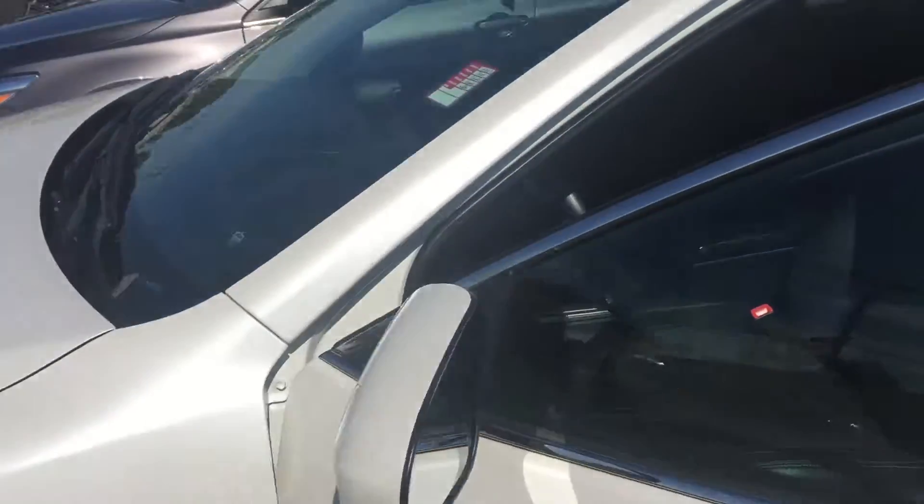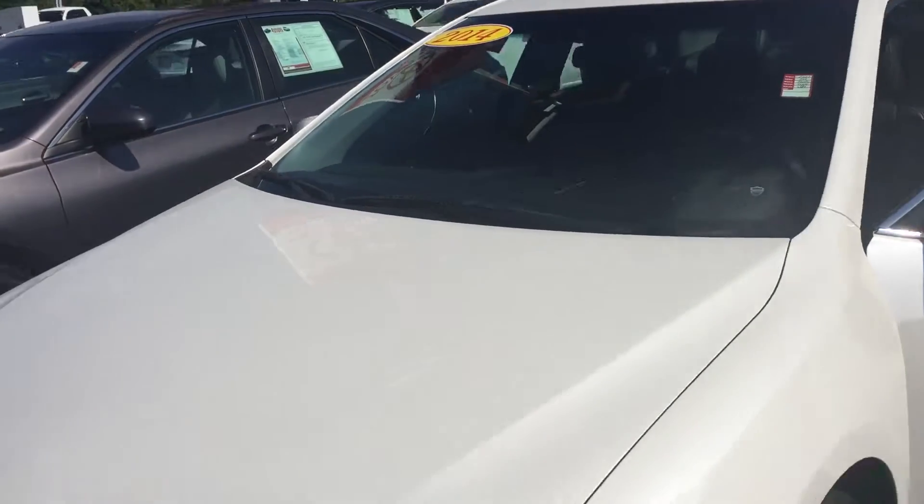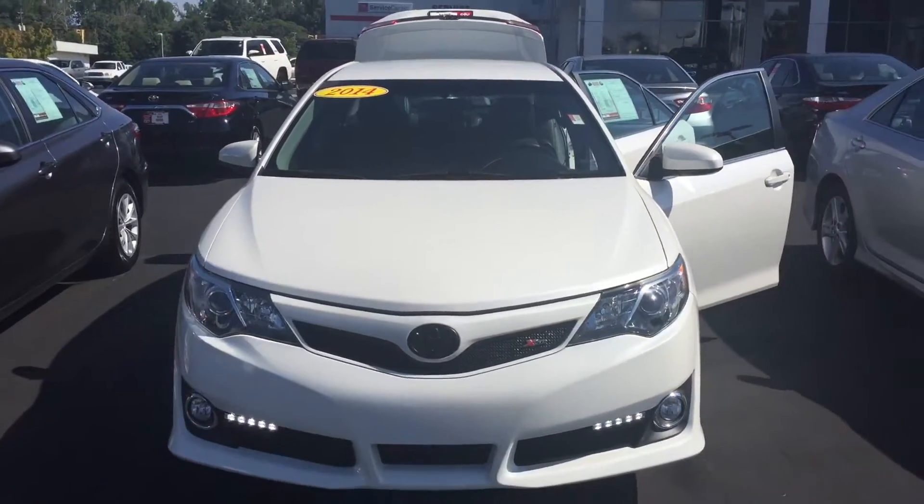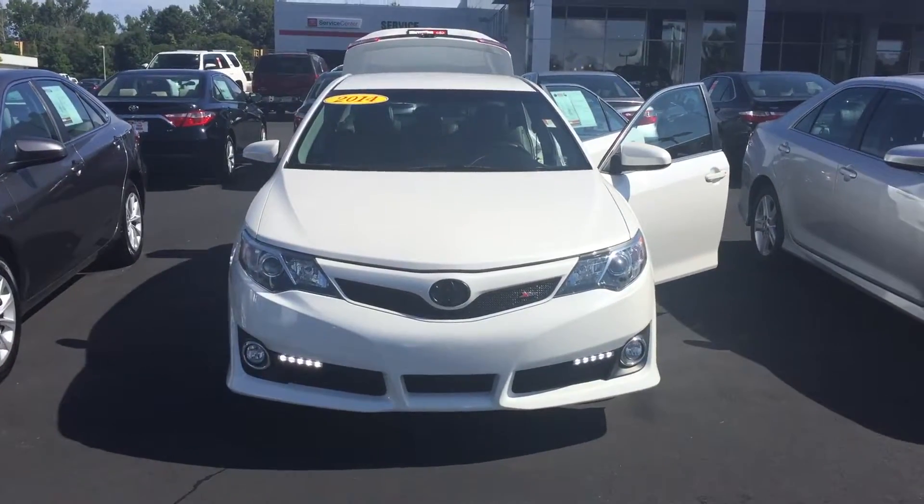I'd love to invite you by here to test drive. Please feel free to give me a call. You can reach me at 706-882-2963. This is Wanda with LaGrange Toyota and I look forward to speaking to you soon. Thanks.